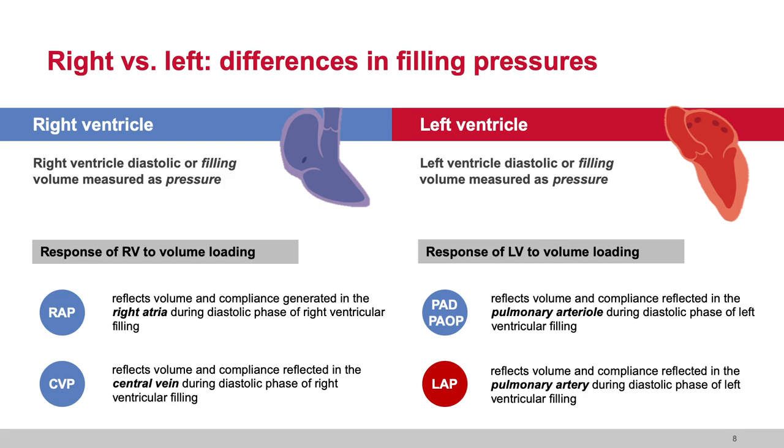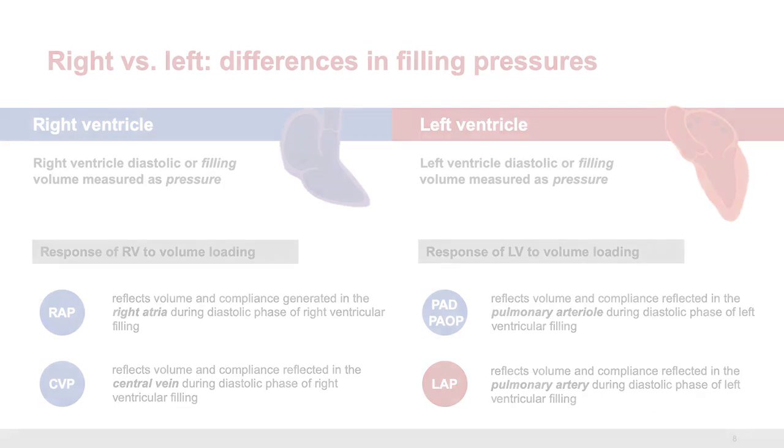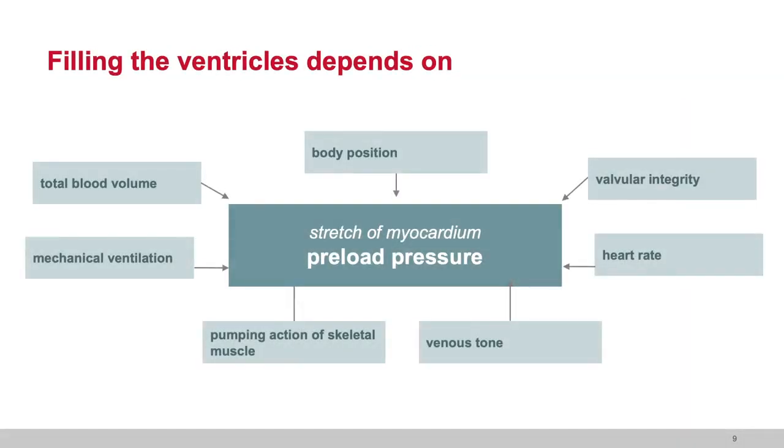Preload pressure — CVP for the right heart, wedge pressure or PAD for the left heart — is about the stretch of the myocardium when filled with volume. If the myocardium is stretchable, the pressure will be lower. If the myocardium is not stretchable, the pressure will be higher. Filling the ventricle depends on many things: the position of the patient — sitting upright, laying down, legs up in the air — which changes the volume load to the ventricle.